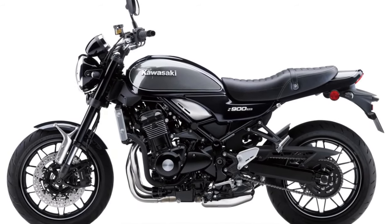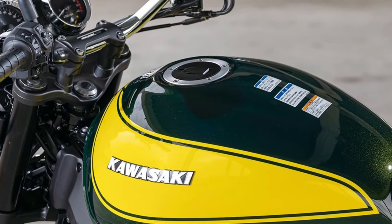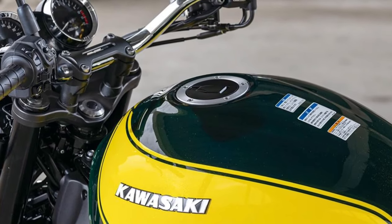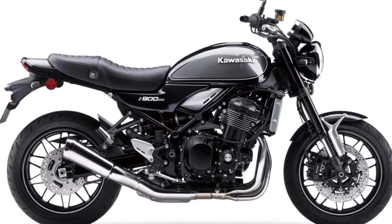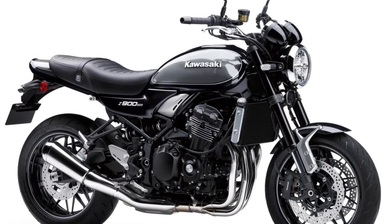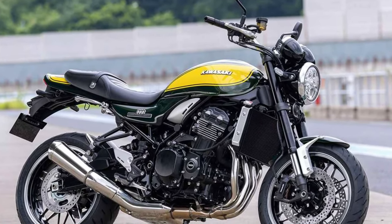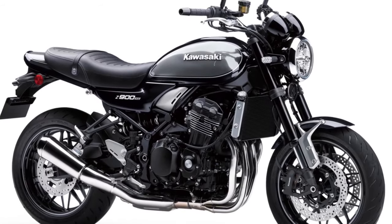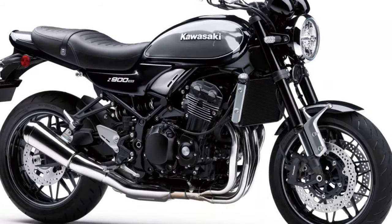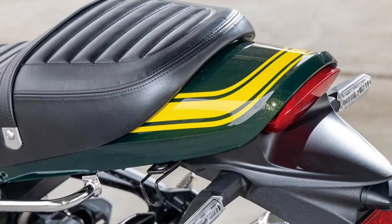Kawasaki has announced the 2024 Z900RS and Z900RS Cafe models in Indonesia. While the Cafe model appears to be a continuous release with no color changes from the previous year, the standard model has introduced a new color called Yellow Ball.